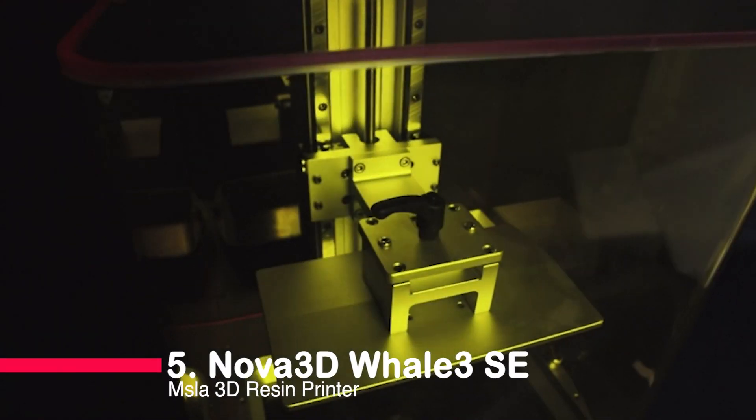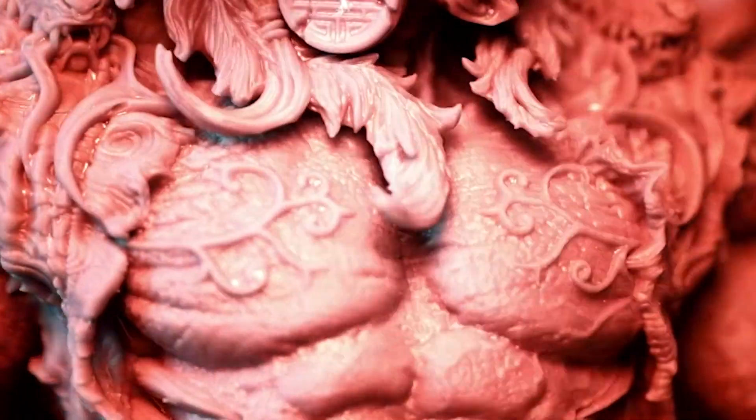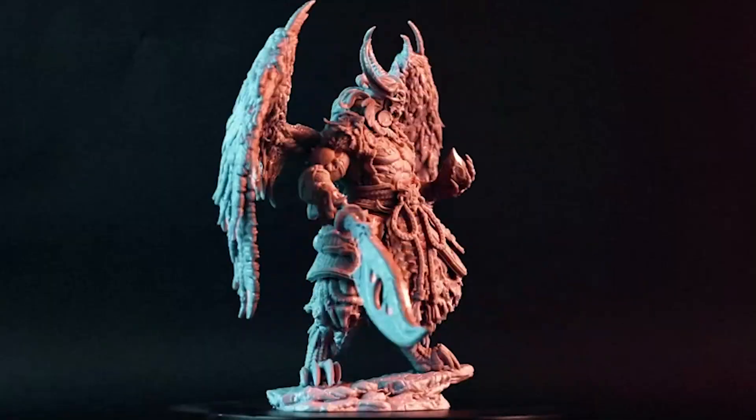Number five: Nova 3D Whale 3 Southeast MSLA 3D Resin Printer. Welcome to the future of 3D printing with the Nova 3D Whale 3 Southeast MSLA 3D Resin Printer.